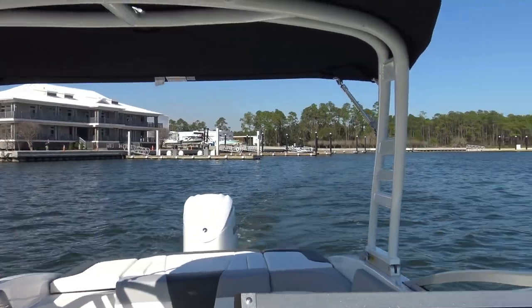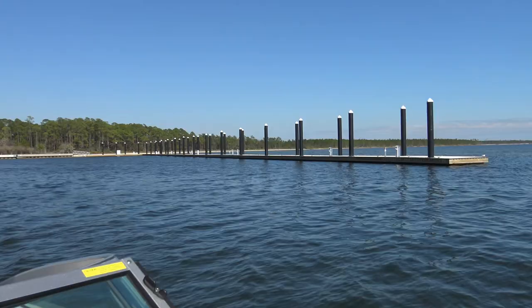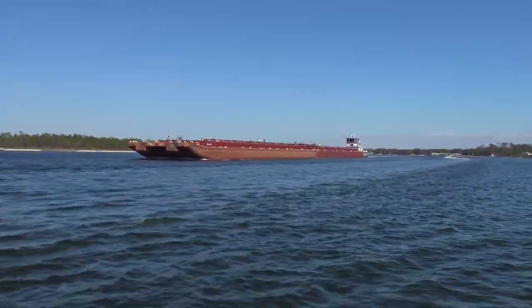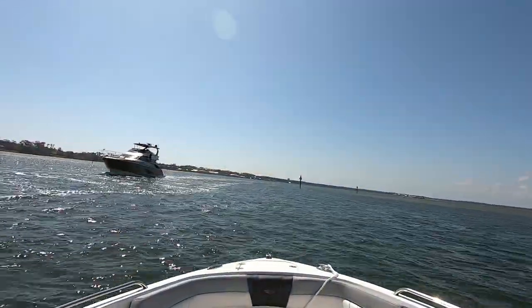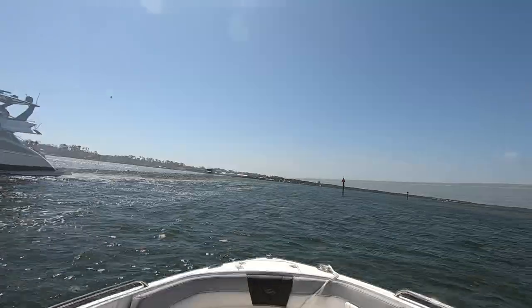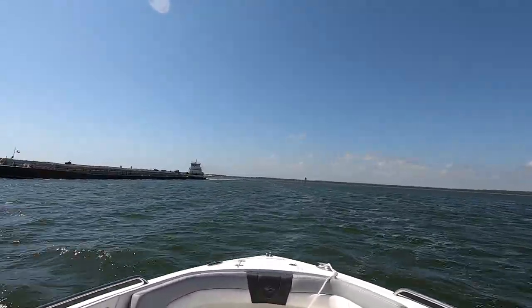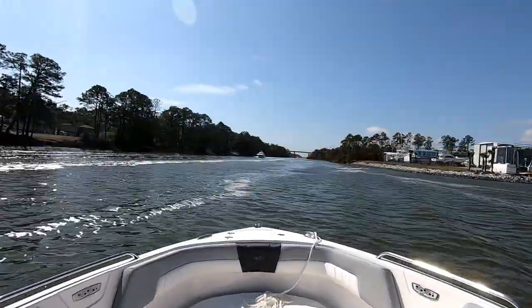Leaving the marina at idle speed, the 250 horsepower Yamaha purrs like a kitten. But as we make our way into the Intracoastal Waterway, it quickly shows it has the power to push this 3,400 pound boat up to 50 miles per hour. The boat planes out quickly, making the ride very smooth even through rough waters.